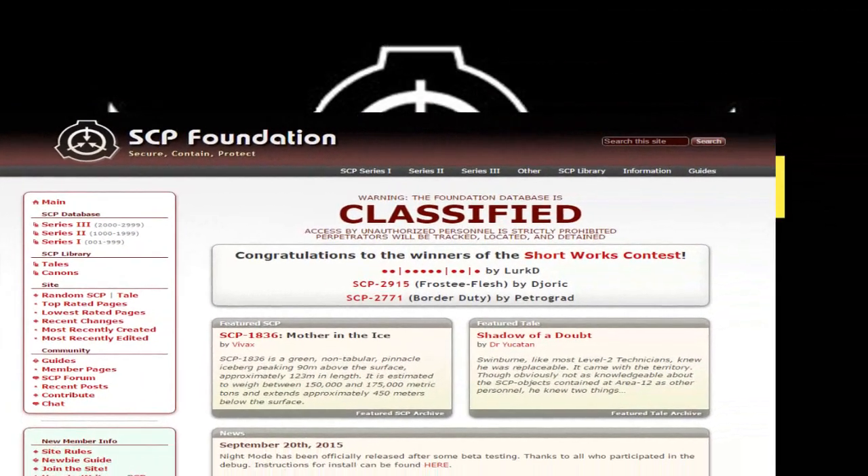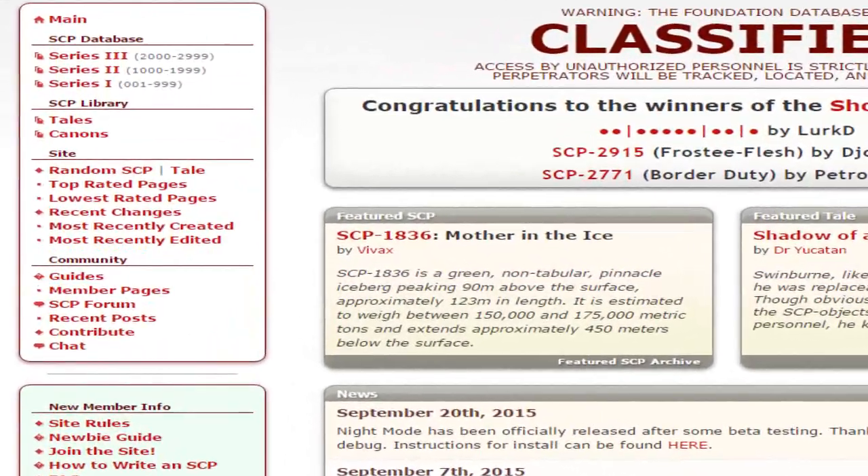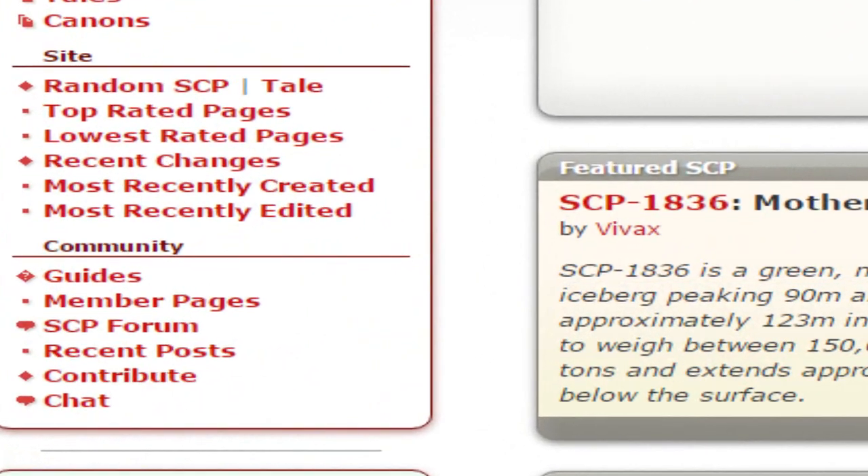The best way to accomplish this is by going to the SCP Foundation website, to which I will put a link in the description and probably in the video, so you can go there. Once you're on the site, you're going to go to the site navigation on the left side. Underneath that, you're going to see something called Random SCP. Click on that.